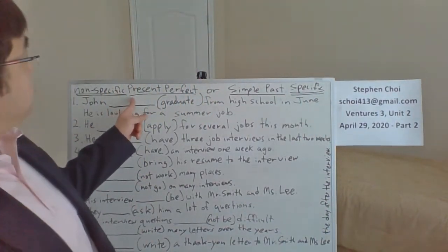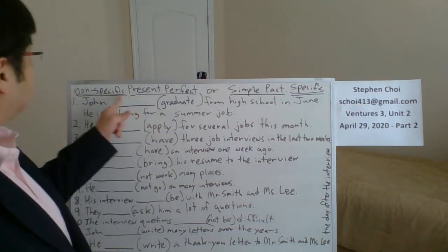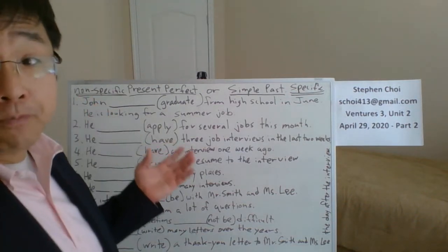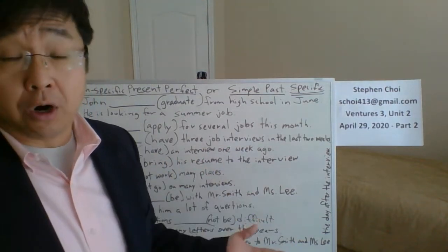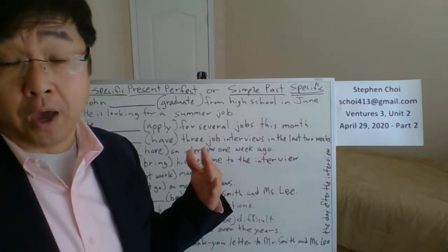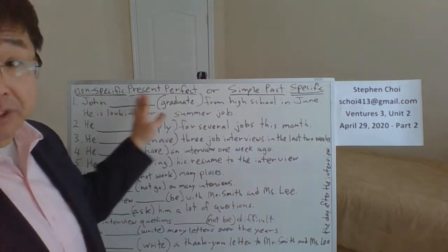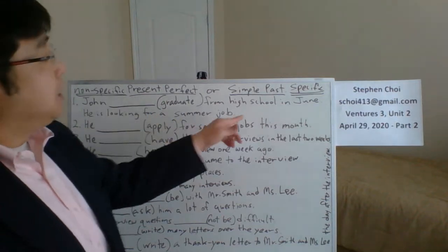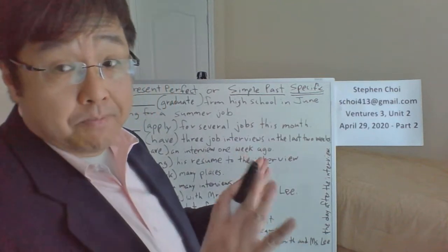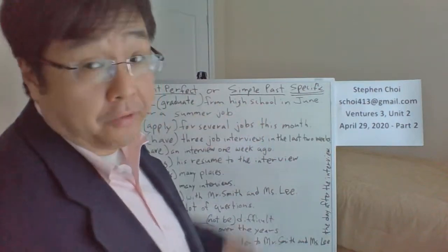On the other hand, we use present perfect with non-specific time references — for example, 'in the past,' 'before,' 'a long time ago,' 'when we were young,' 'when we were in high school.' Very non-specific. We normally use non-specific references with present perfect and specific time references with simple past. Those are the main differences.